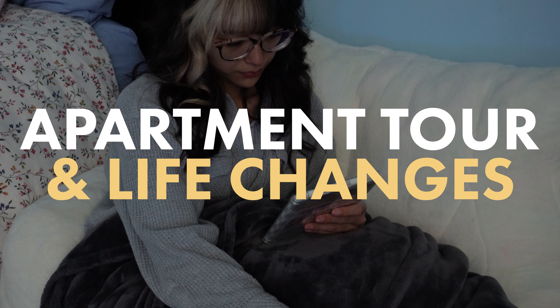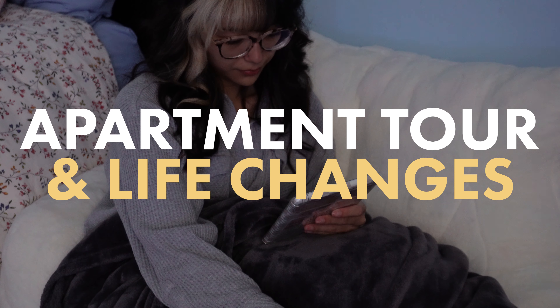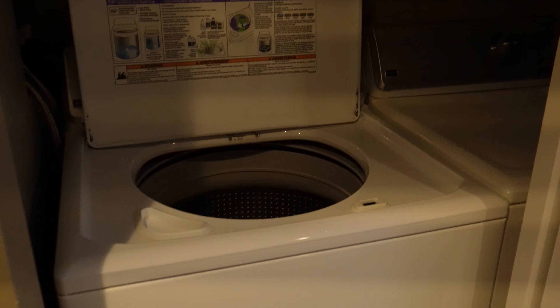Hi, hello, welcome or welcome back to my cozy corner of the internet. Today I'll be taking you through a mini apartment tour since so many people ask questions about my space. Having a space that reflects your personality and that you enjoy being in is so crucial to your mental health.